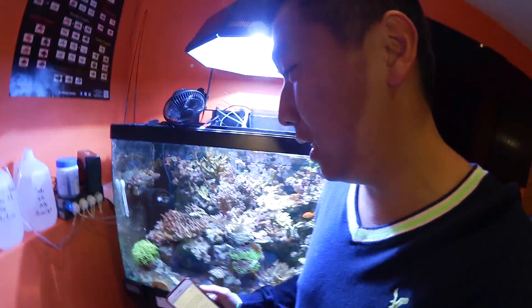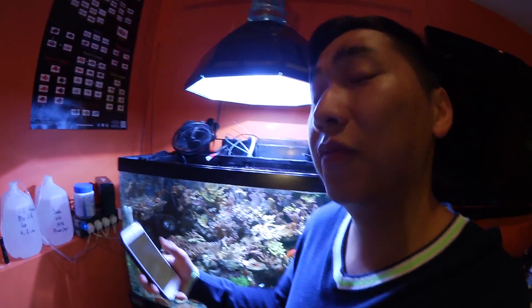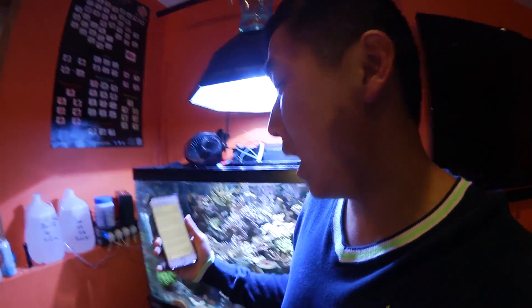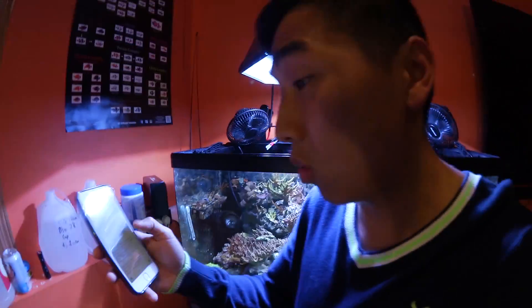I researched what the normal range is for pH in a reef tank, and it seems the recommended pH is between 8.0 and 8.4. My reference sticker says 7.8 to 8.5, which I think accounts for fish-only tanks. Ideally, you want to keep it between 8.0 and 8.4. Previously my pH was at 8.7, which was excessively high and causing stress and killing some of my corals.